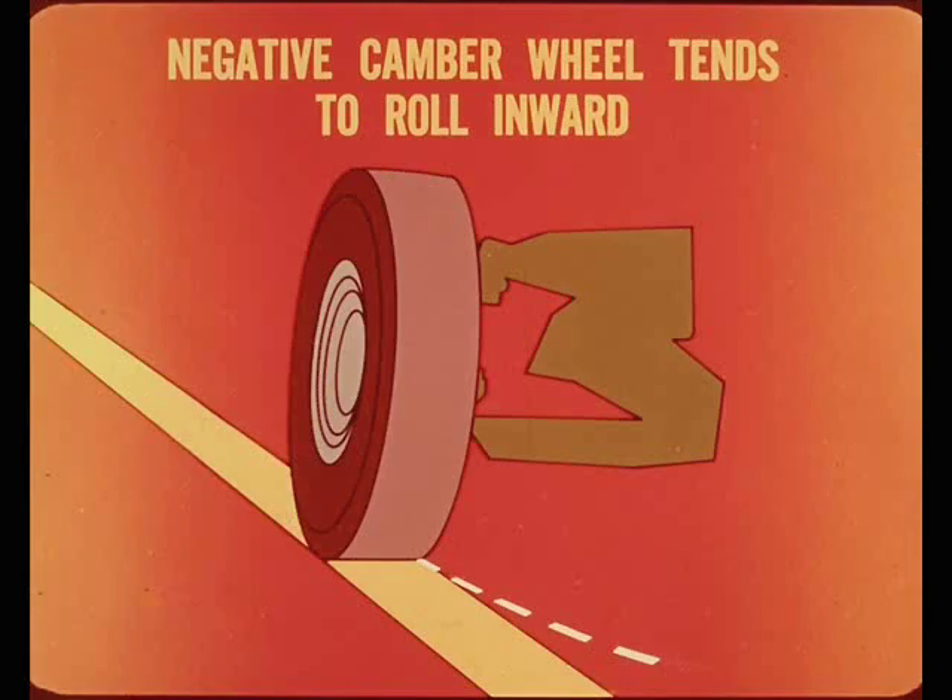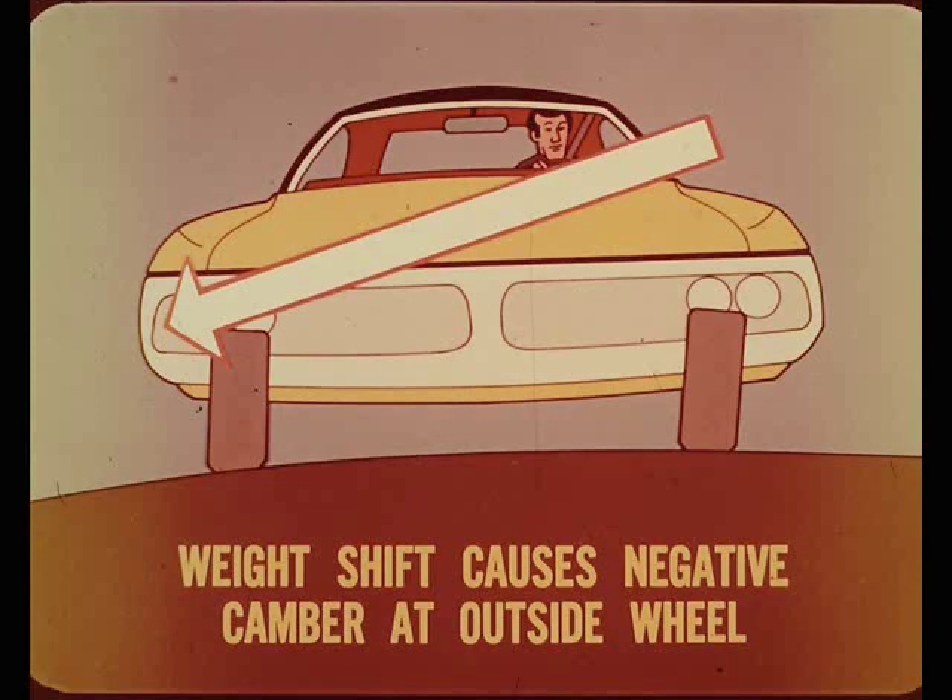Camber is a factor in controlling directional stability on crowned roads because a tilted wheel tends to roll in the direction of the tilt. With negative camber, the wheel tends to roll inward toward the center of the car. With positive camber, the wheel tends to roll outward. Driving straight on the right side of a crowned road affects the camber in much the same way as a curve in the road does.